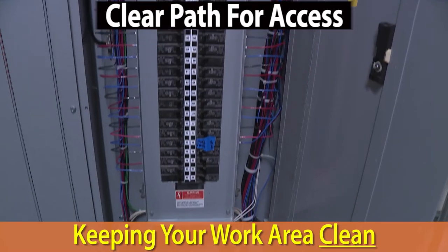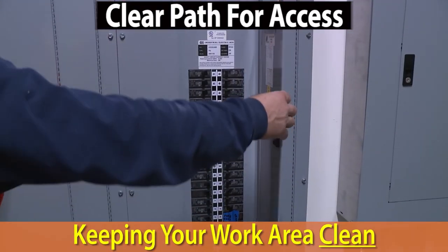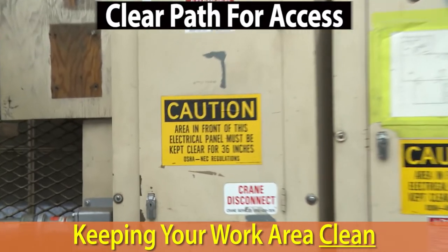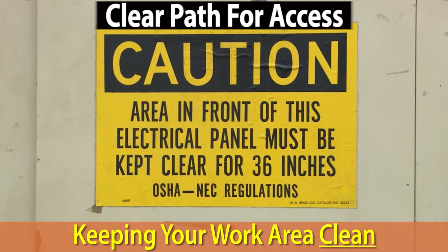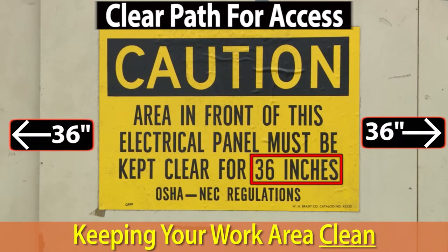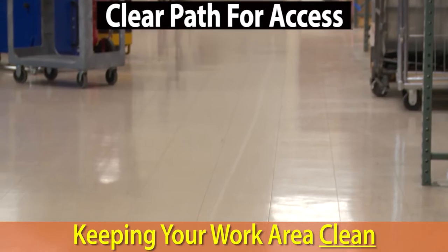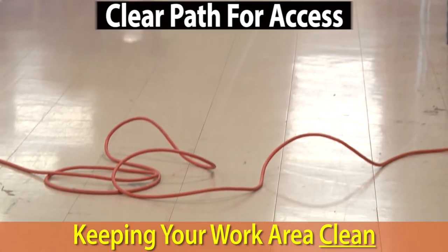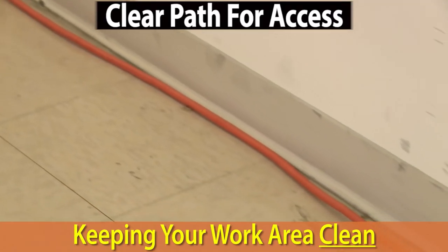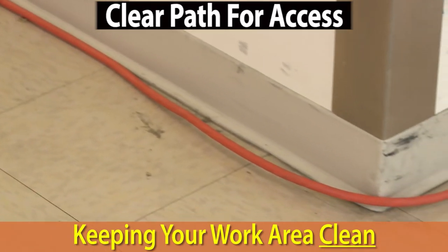Electrical panels must also be kept uncluttered, accessible, and closed at all times. CalOSHA requires a minimum of 36 inches of clearance surrounding the front and sides of all panels. If extension cords must be used, try not to lay them across walkways where they can become tripping hazards. Instead, run them along the wall or next to the machines.